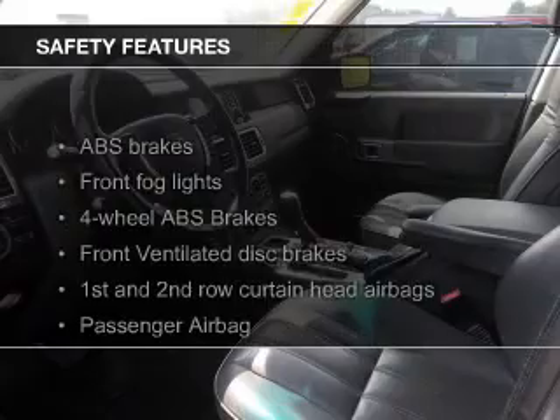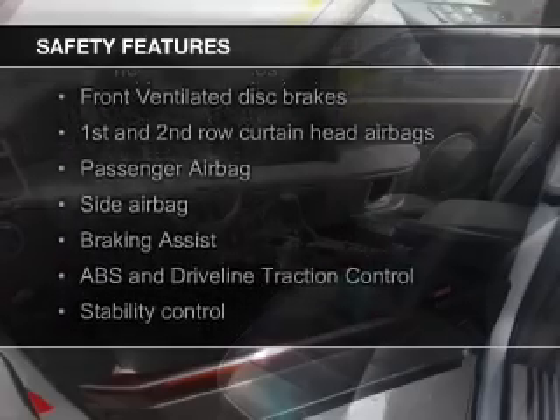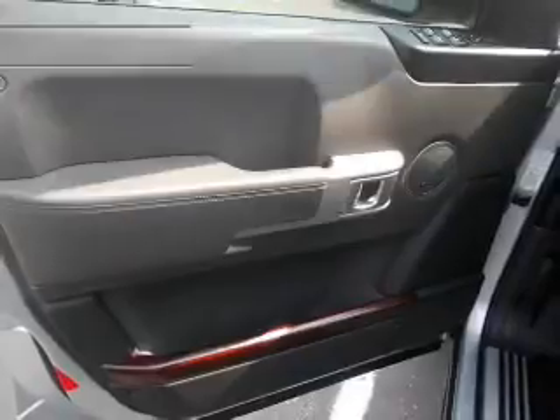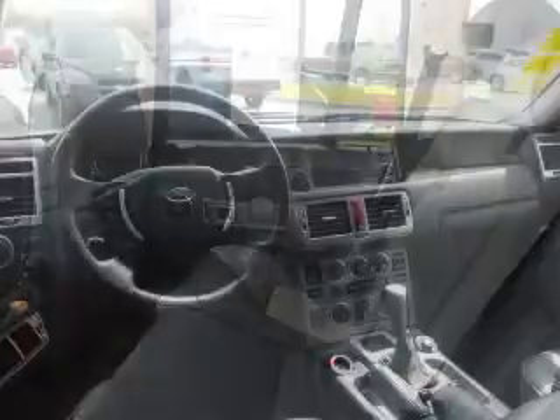Auto-dimming mirrors. Safety was made a priority with these features: fog lights, curtain head airbags, side airbags, rain sensing wipers, independent suspension, brake assist — great quality at a great price.